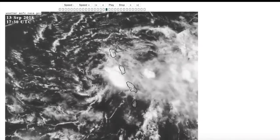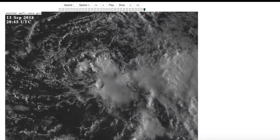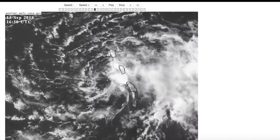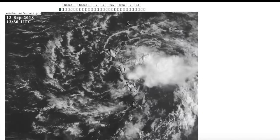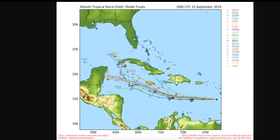Recon went in there today and had a bit of a hard time finding a closed wind circulation. We can still see that the clouds are moving cyclonically in the low levels, but it is questioned as to whether or not the winds are doing the exact same at this moment. So it's possible that Isaac could be opening up into a tropical wave axis, but we'll just have to wait and see on that. The forecast going forward is a bit uncertain.